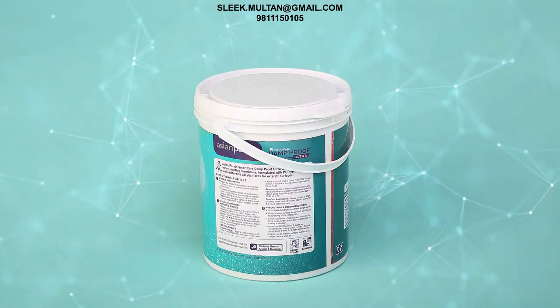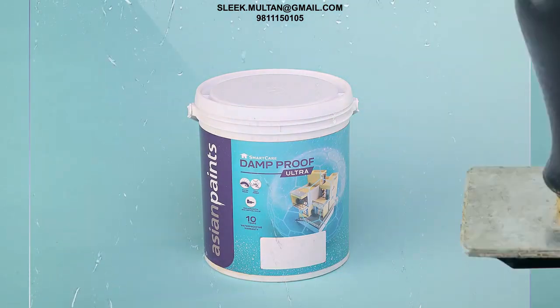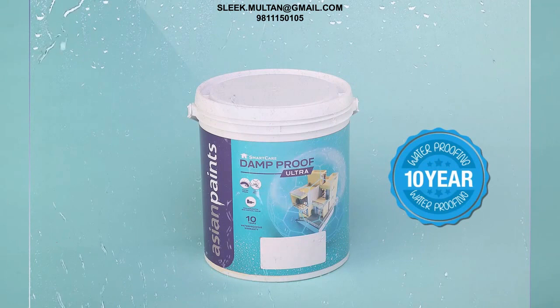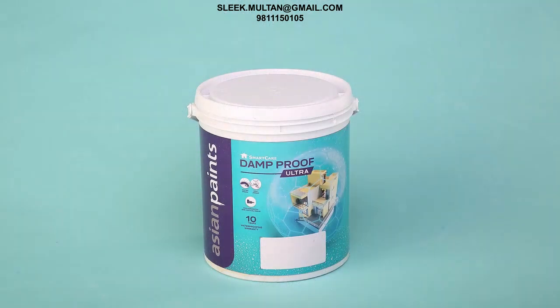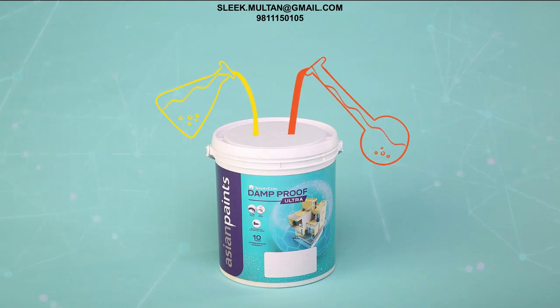Presenting Dam Proof Ultra, the first of its kind to promise a 10-year waterproofing warranty. Designed using a special formulation by the experts at Asian Paints R&D Lab.